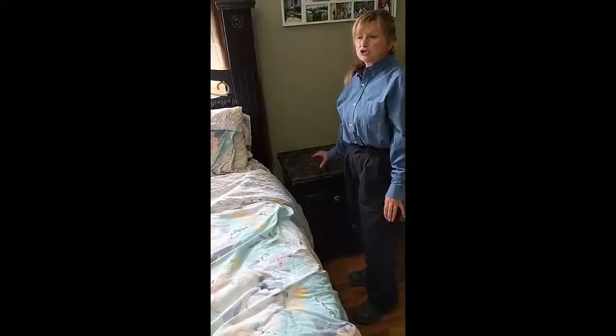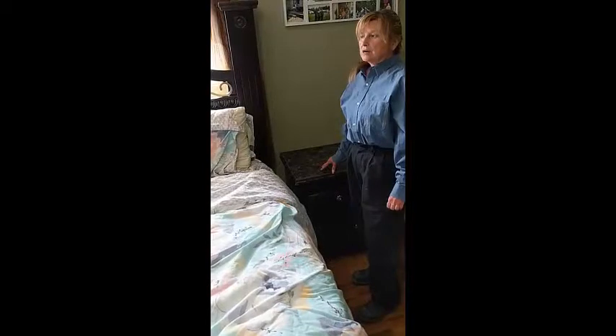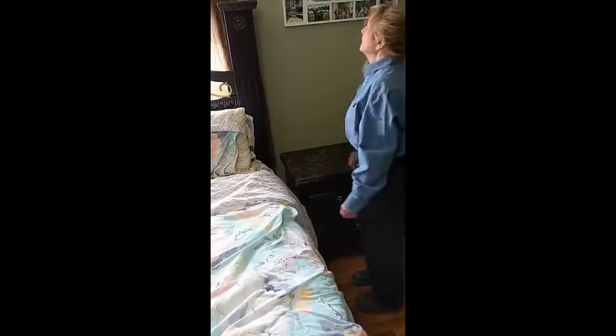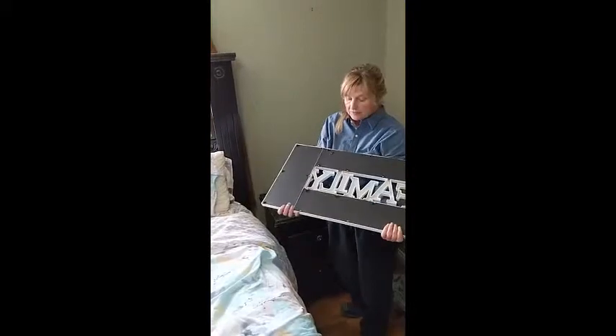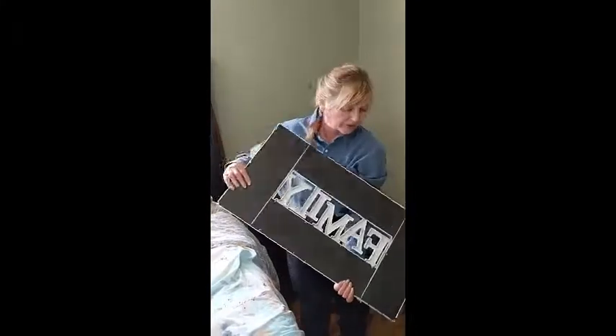By the time I get finished dealing with these bed bugs in your home, you're not going to like vacuuming very much or doing laundry very much. Another thing that has to come off are all picture frames — they all have to come down. This is a nice hiding place for them too.